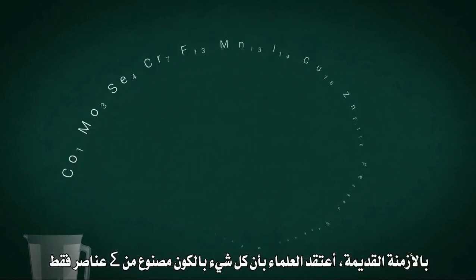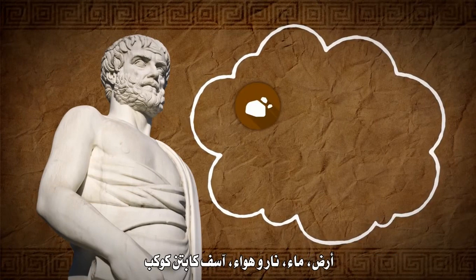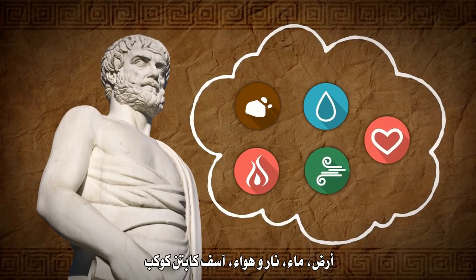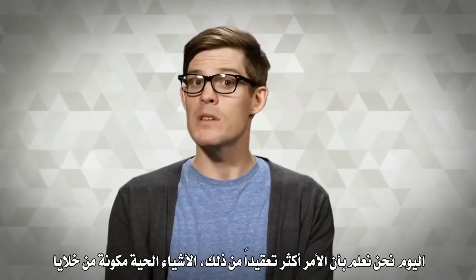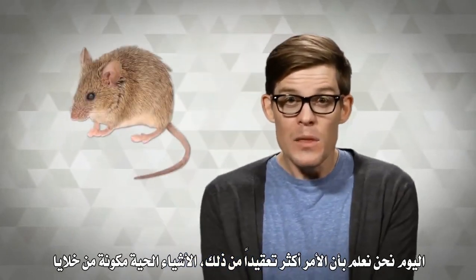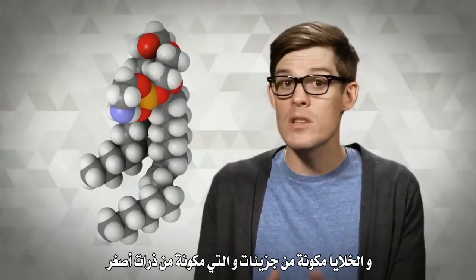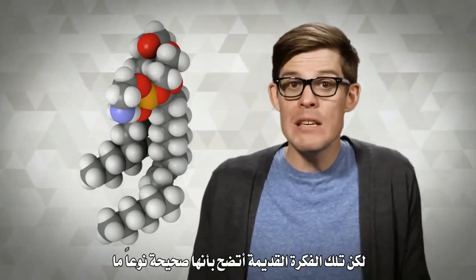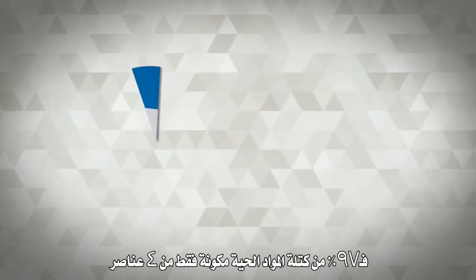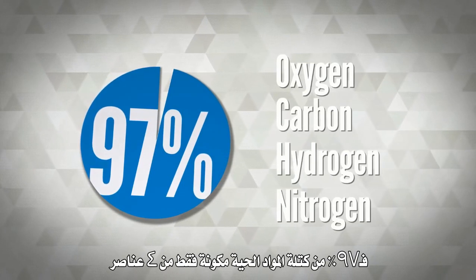In ancient times, scholars believed everything in the universe was made of just four elements: earth, water, fire, and air. Sorry, Captain Planet. Today we know it's a little more complicated than that. Living things are made up of cells, cells are made up of molecules, molecules are made up of even smaller atoms. But that old idea turns out to be sort of right — altogether, 97% of the mass of all living matter is made of just four chemical elements. And you're no exception.